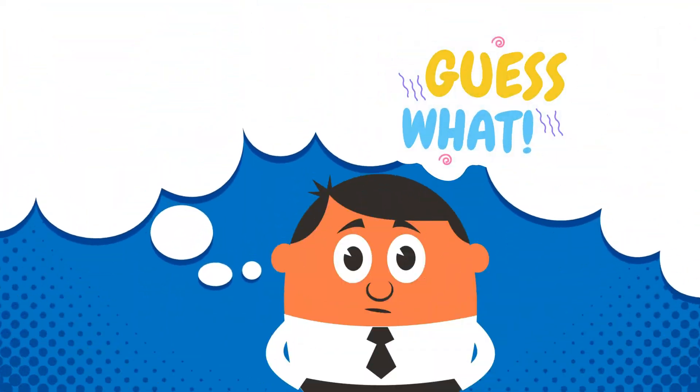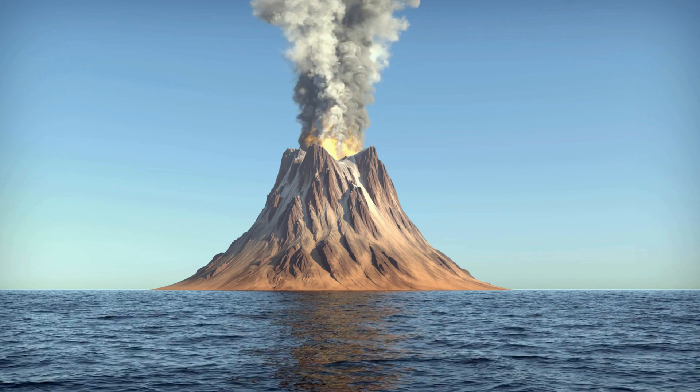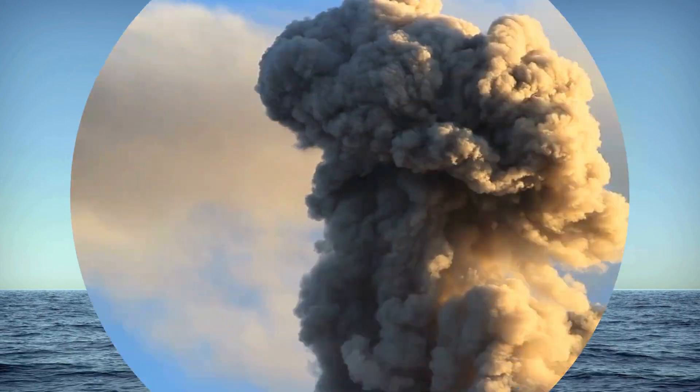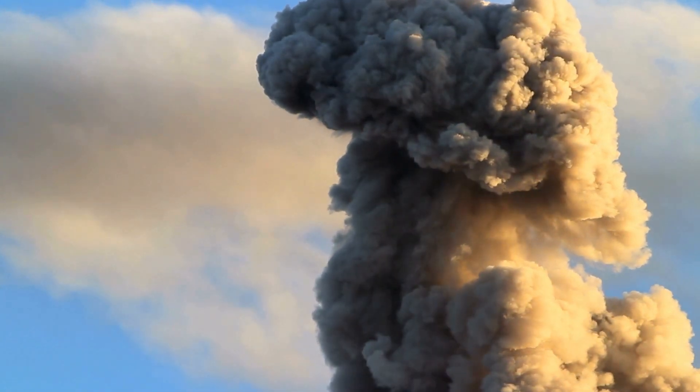And guess what? The volcano can make big, fluffy clouds called ash clouds. They're like the volcano's way of saying, I'm having a party in the sky.